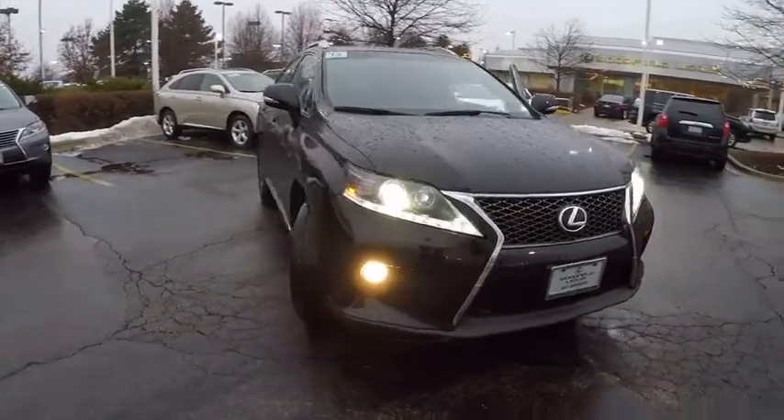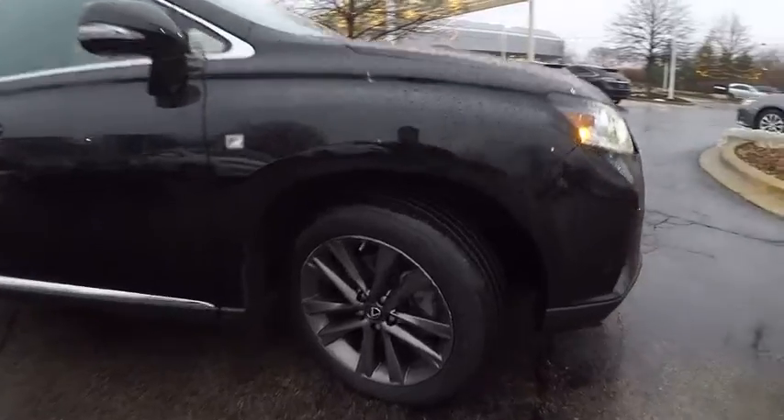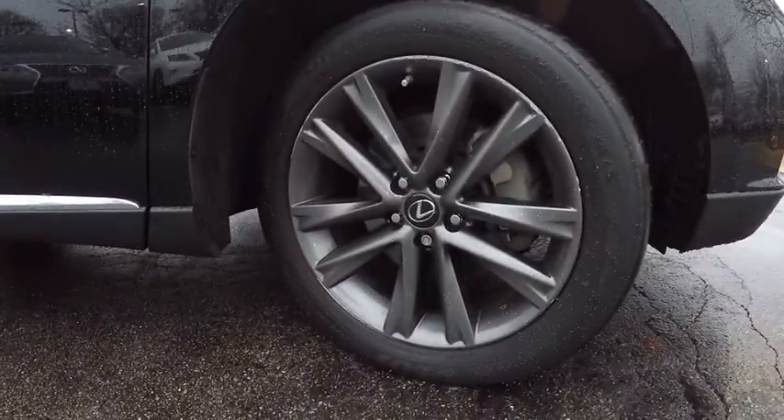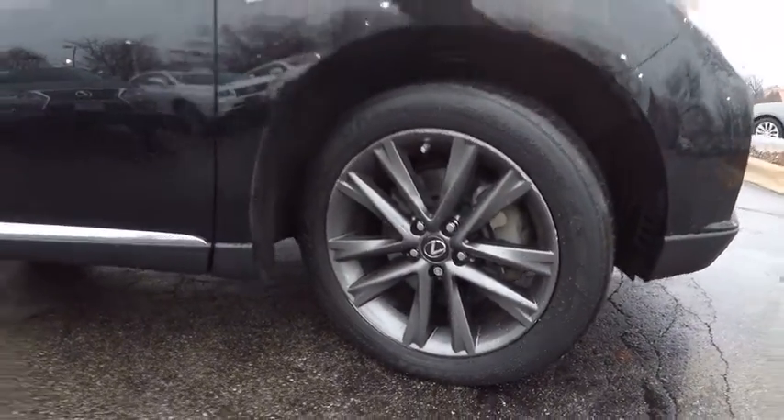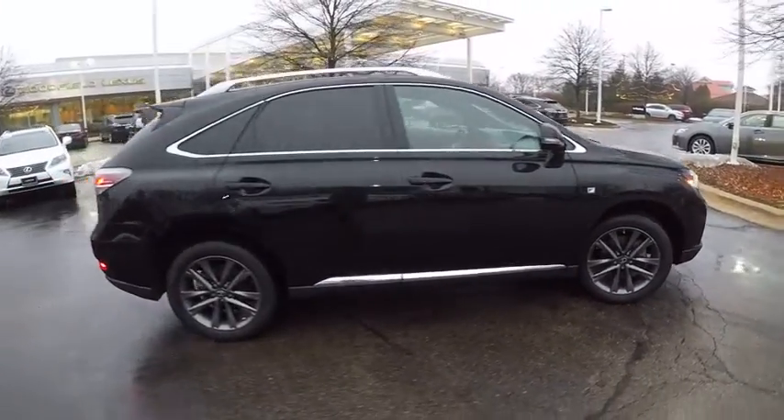The 2013 RX350. The RX350 offers a driver-inspired design and intuitive technology that puts you in total control of your interior. Paired with a spacious cargo area and a powerful V6 engine,